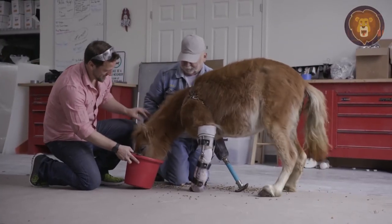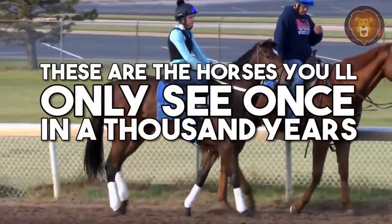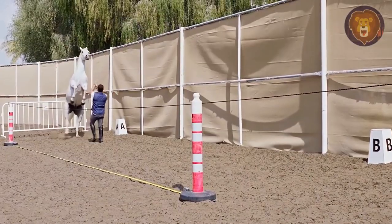From an incredibly cute pony with a prosthetic leg to horses that could come pink-shaded, these are the horses you'll only see once in a thousand years. Let's get to the list.